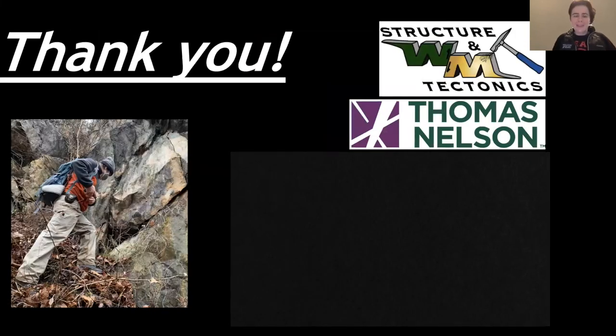That was my presentation. Thank you all so much for attending — it means so much to me.